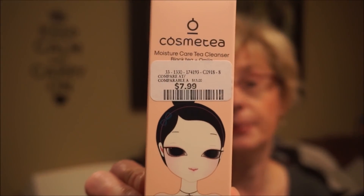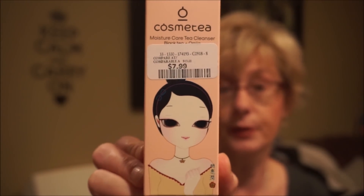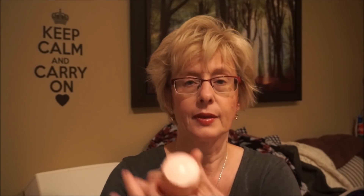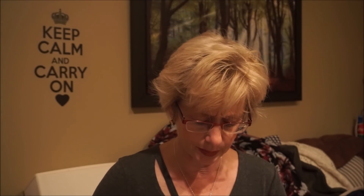Cosme Tea is a Korean company and I've used their facial cleansers and masks — I really like this company. This is also a cleansing stick, but it's more like a cleansing oil in stick form. You put it on dry skin — cleansing oils work better that way — and it's supposed to remove waterproof sunscreen and mascara. These are great for traveling since you don't have to worry about things leaking.